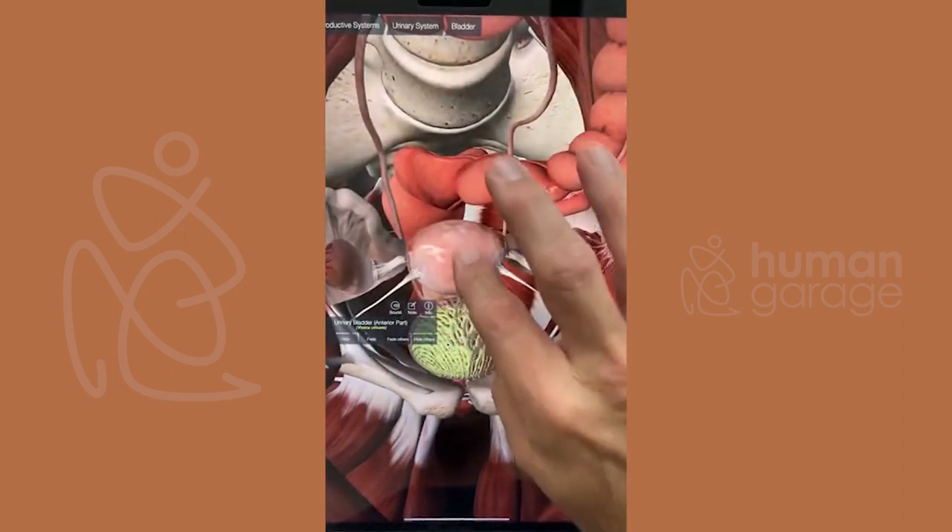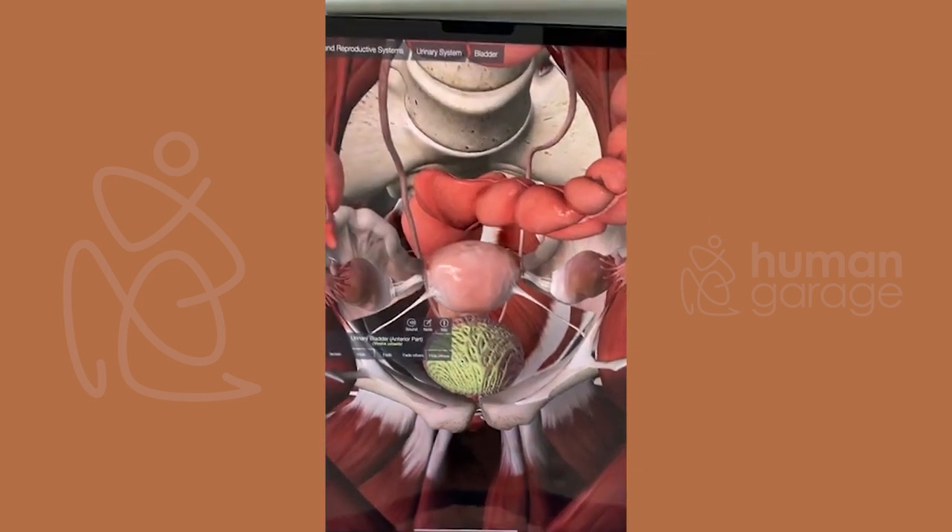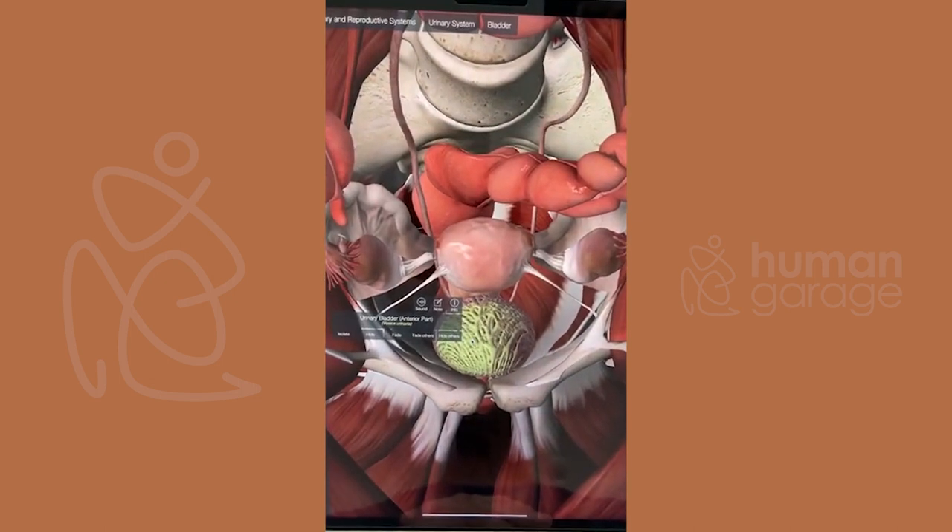There's debate about how much the uterus grows during the cycle. I've looked at it on ultrasound and found it gets about 50% bigger. There's peer review saying it only grows 3% or 4%, but a lot of women do experience more bloating — the idea being it could be the uterus they're actually feeling, not just gas.